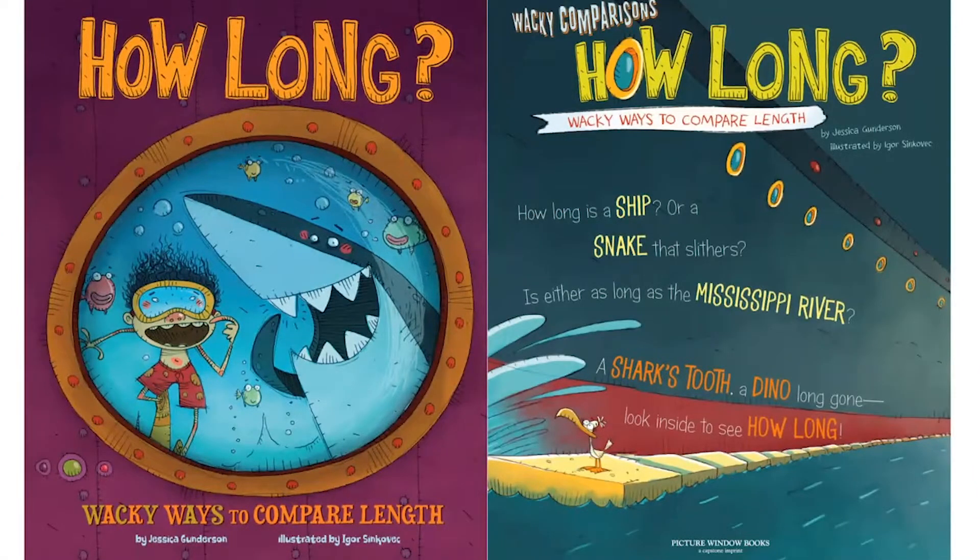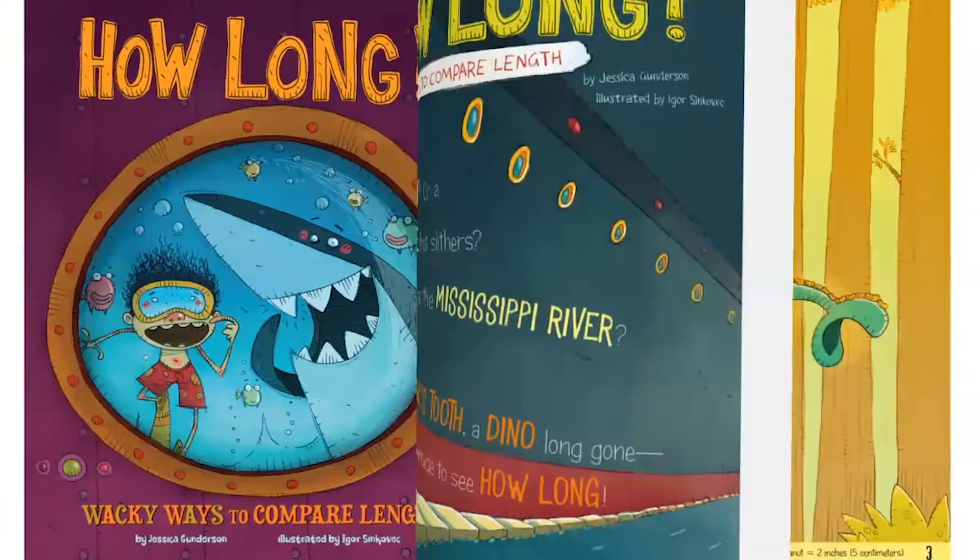How long is a ship, or a snake that slithers? Is either as long as the Mississippi River? A shark's tooth, a dino long gone — look inside to see how long.